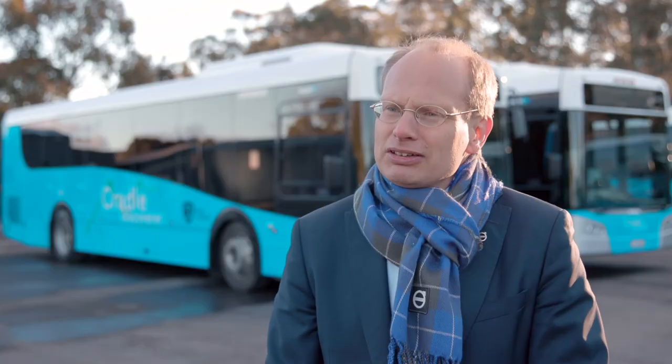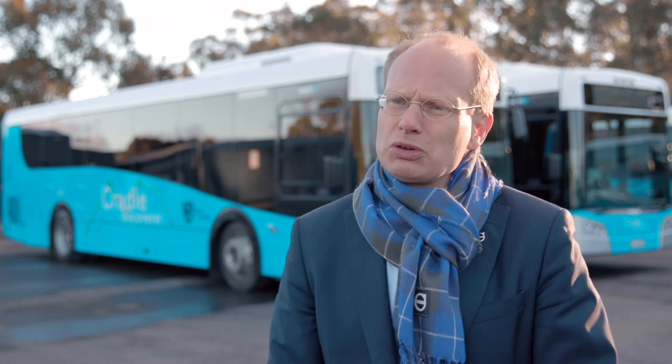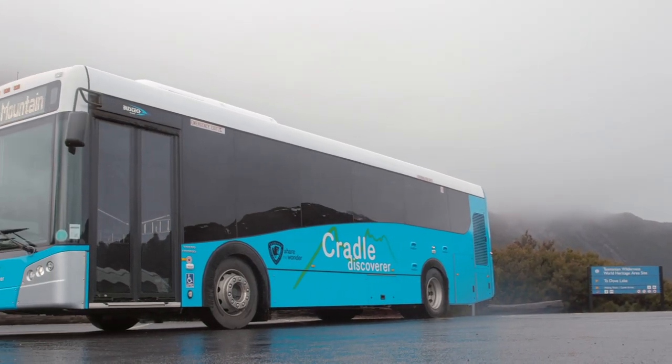Putting the hybrids here, I think it's a testimonial to how we continue to work with sustainable transport solutions for big cities, but also for smaller communities, and in this case for a World Heritage Park. Great partnership with McDermott,